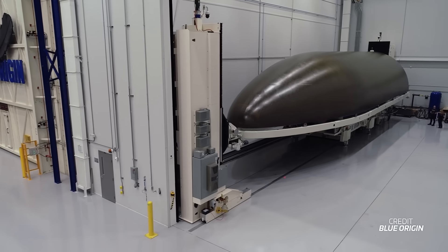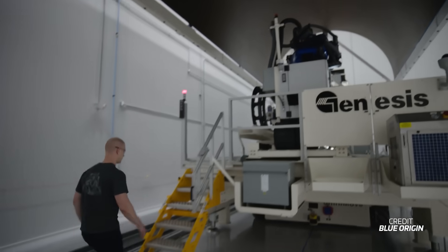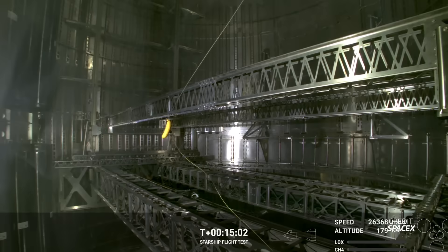While the payload might seem small inside the fairing, remember this is not a full-scale test. The fairing of New Glenn is an enormous 21.9 metres tall, making it one of the largest fairings in the rocket world today, although it's still dwarfed by the potential payload space of Starship.